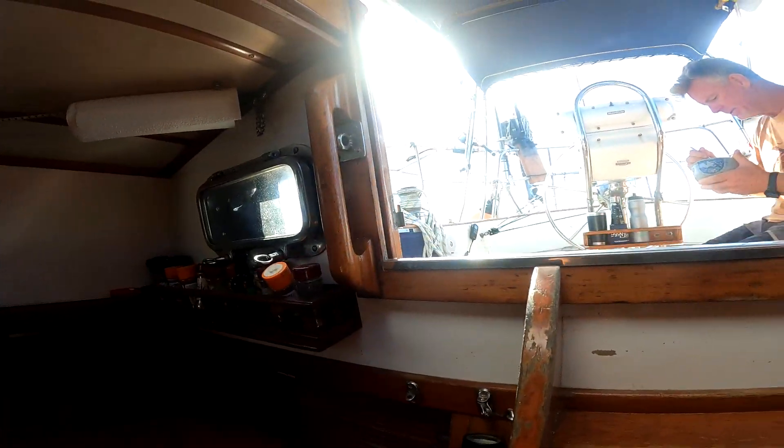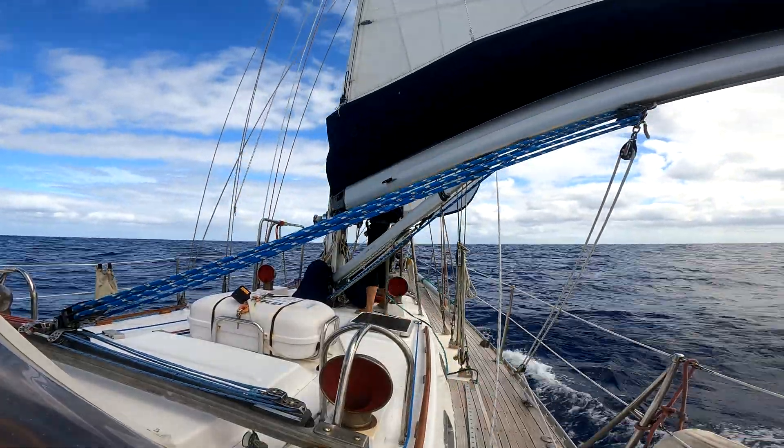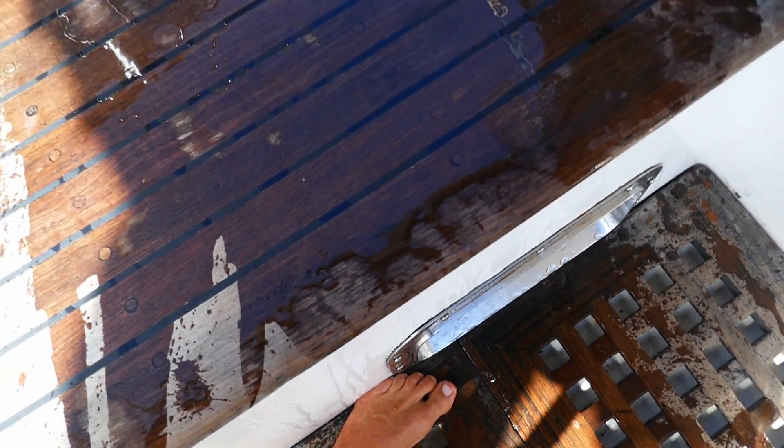Things started to get a little bit more rolly. At some stage, such a big wave hit us that a heavy drawer was thrown right out of its place. The drawer broke — we bagged the contents and put the drawer on the things-to-fix list. And we also got hit by waves. Rude.